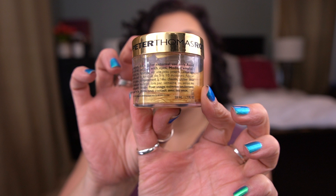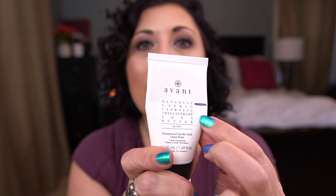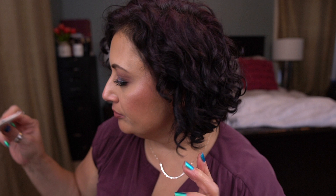From Avant, I have the Sumptuous Glycolic Acid Hand Balm. I just used it and I don't like it — it says sumptuous but it's not. I feel like it's very drying. I just need to use it on my feet, but my feet are already very, very dry. I've made some progress — I'm down to about here. I don't love it; I just need to get it done. I'll just slather it on my legs one day and be done with it.